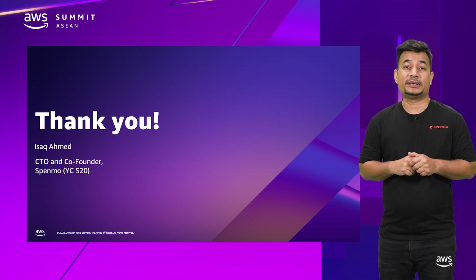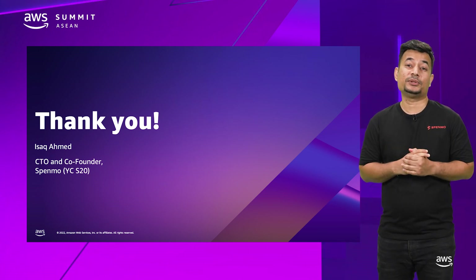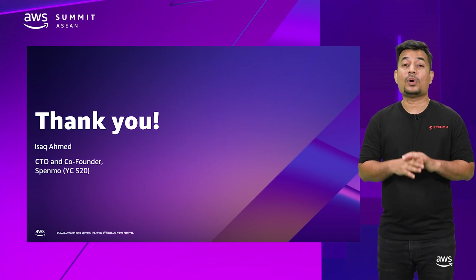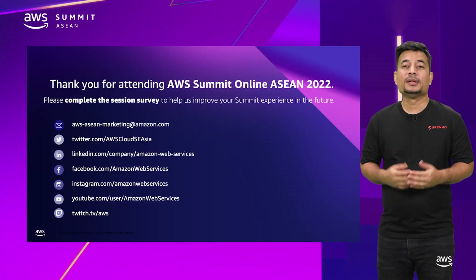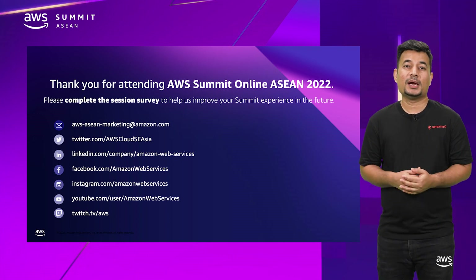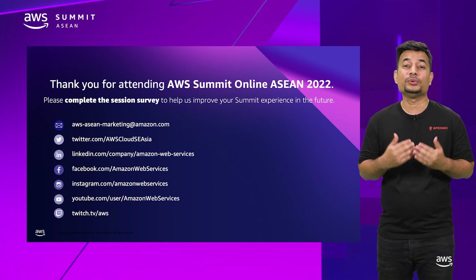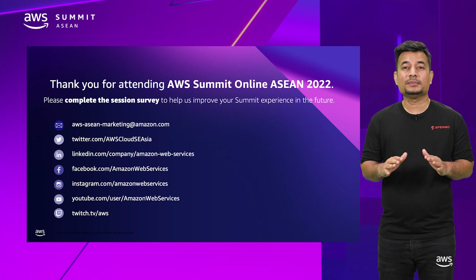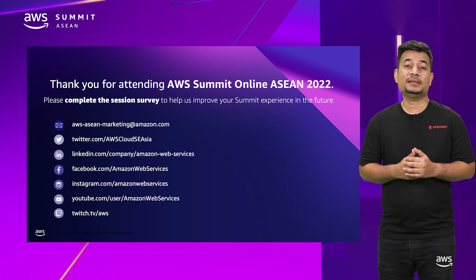Thank you so much for your attention. I really enjoyed sharing with you the story of Spenmo and how we've been able to scale our platform all in on AWS. Thank you again for attending, and it would be great if you could let me know if you enjoyed the session. I would love to hear from you on how you use AWS services in your daily life. Do please take time to fill out the survey form and let us know what you think. Thank you.